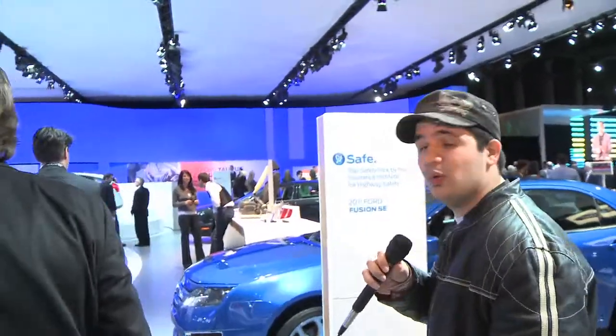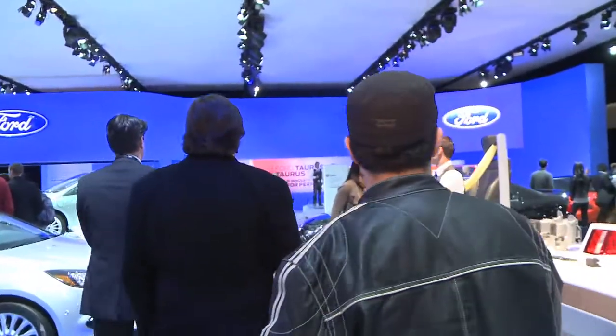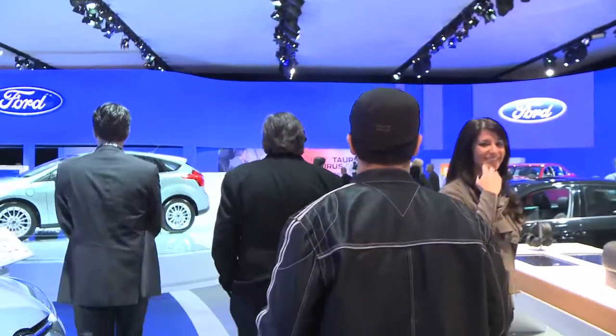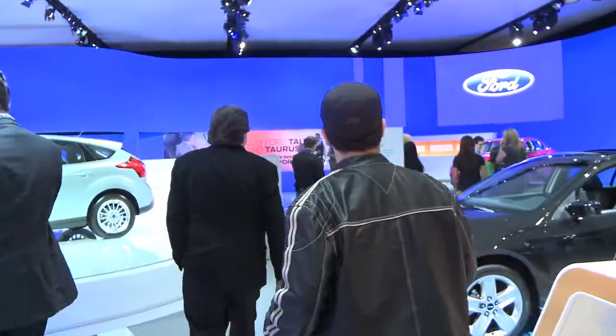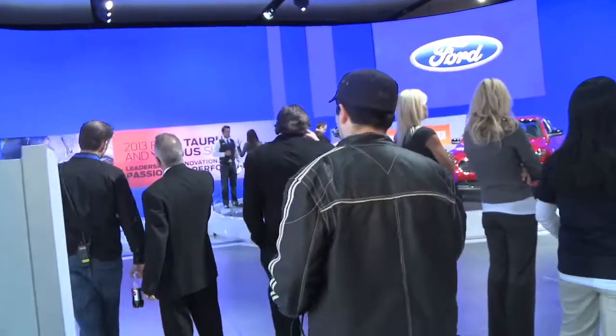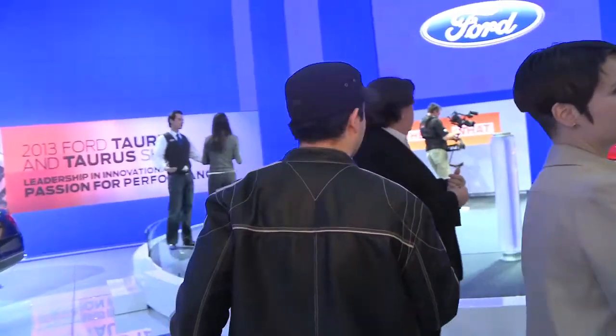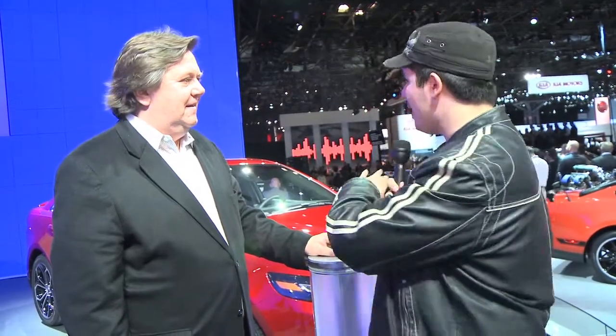Now we're going to go on to see the new Ford Taurus, which has been completely redesigned. Here behind me we have the new 2013 Ford SHO. Can you tell me a little bit about the new redesigned look, the grille? Well, this is the new Taurus SHO, and what we've done in the Taurus is brought a refreshing look this year. We're also showing a limited version, but the SHO version is probably the most exciting one.